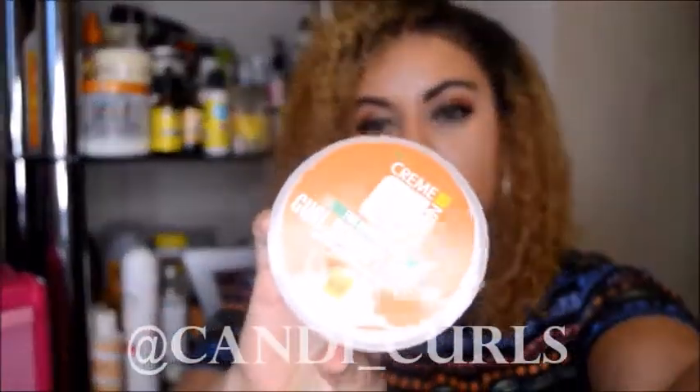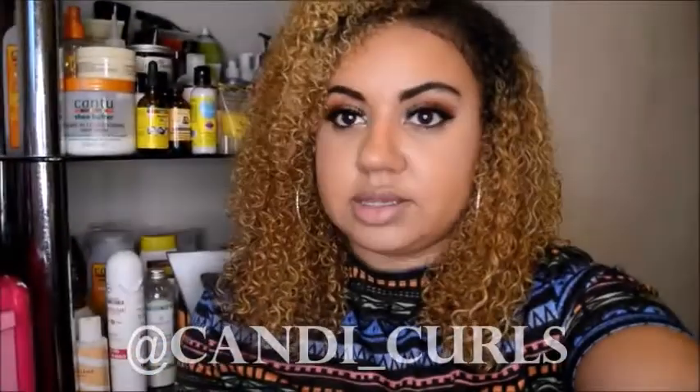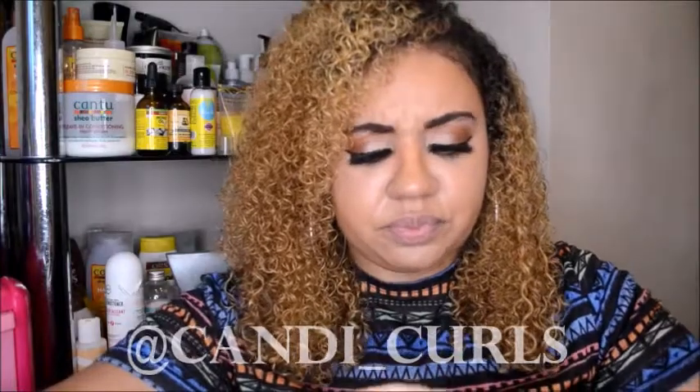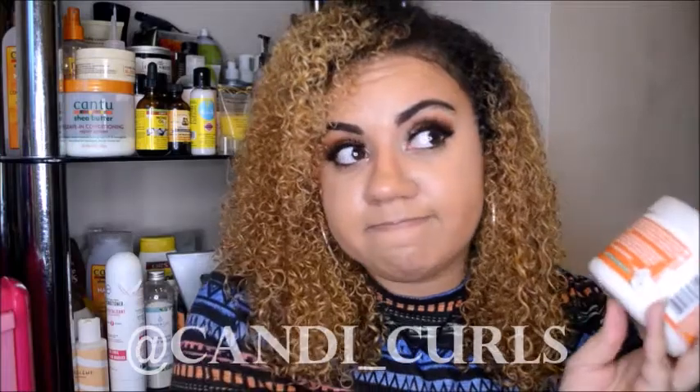We have another product in the new Cream of Nature coconut milk range - this is the leave-in. Every curly girl loves a leave-in, and I used this one again today. It's quite a thick consistency so you don't need to use too much. The first time I tried it I was too excited when my box came - I couldn't wait to try things out - and I hated it. I thought it weighed my hair down and left it sticky.